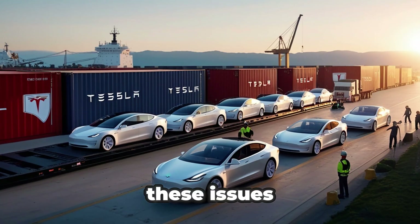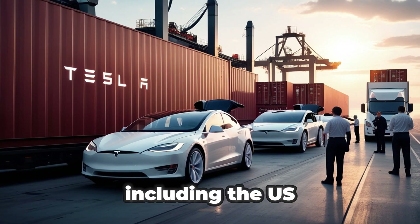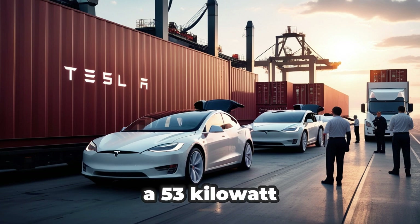Sodium doesn't have these issues. It costs around $150 per tonne and is produced safely and sustainably in many countries, including the U.S., China, and India. With sodium-ion battery costs potentially as low as $10 per kWh, a 53 kWh pack for the Model 2 would cost only about $530, compared to more than $5,000 for an LFP pack.